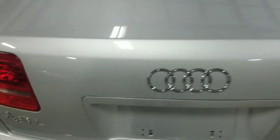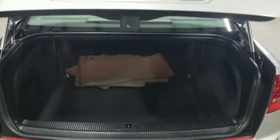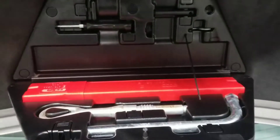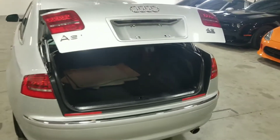Now let's pop the trunk. This is a fully automated trunk lid — if we just press the button, the trunk will automatically open. It's a very spacious trunk. Another cool feature is the Audi factory tool kit located here. And if we want to close the trunk, just hit this button and it will automatically close.